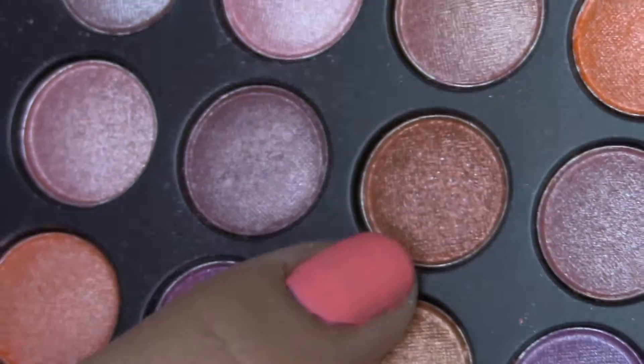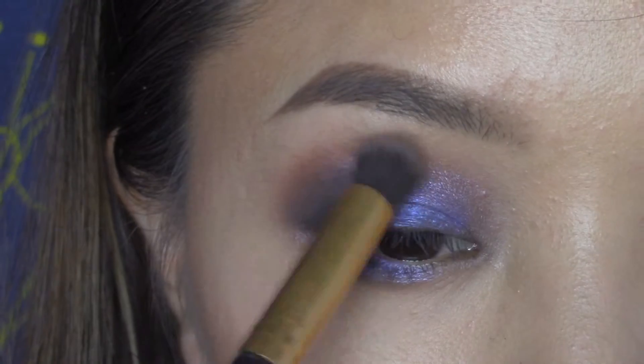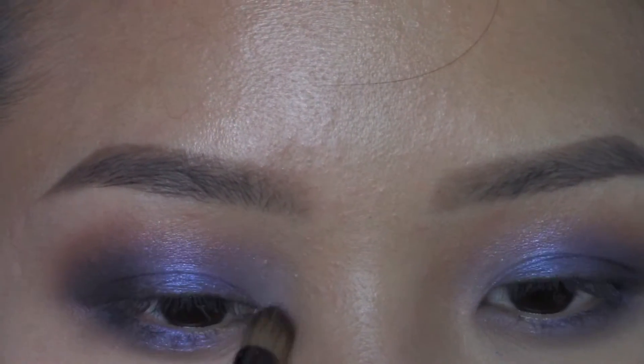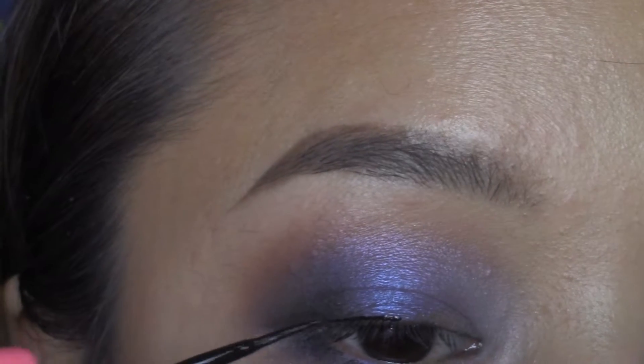Now using a deep copper shade, I'm going to sweep that around my lids to soften up the harsh line. Then using a light creamy shade, put that on the inner corners to brighten up the eyes.